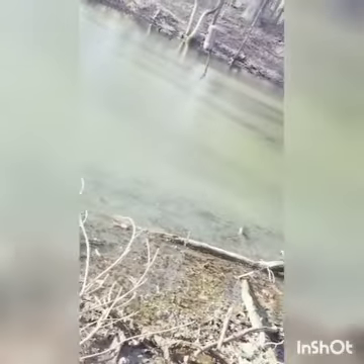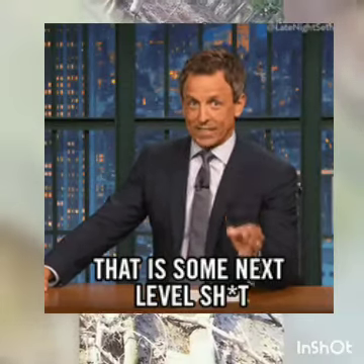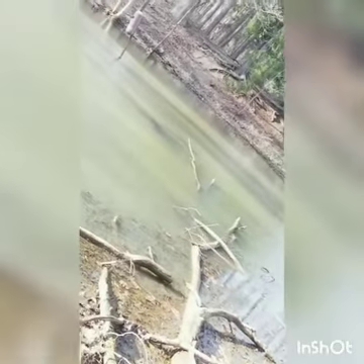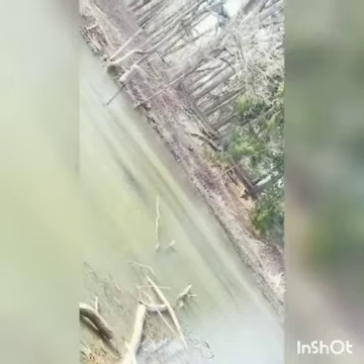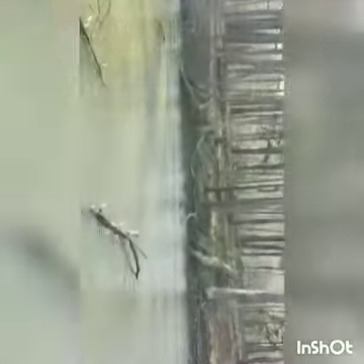I'm down here in the metro parks — check that splash right there, that was a huge fish that just jumped out of the water and I got it on camera! Oh my god, there's another one — that is amazing, I have no clue what's going on. I think they might have been trying to catch some fish. This is the pond I'm at down here in the metro parks of Cleveland.